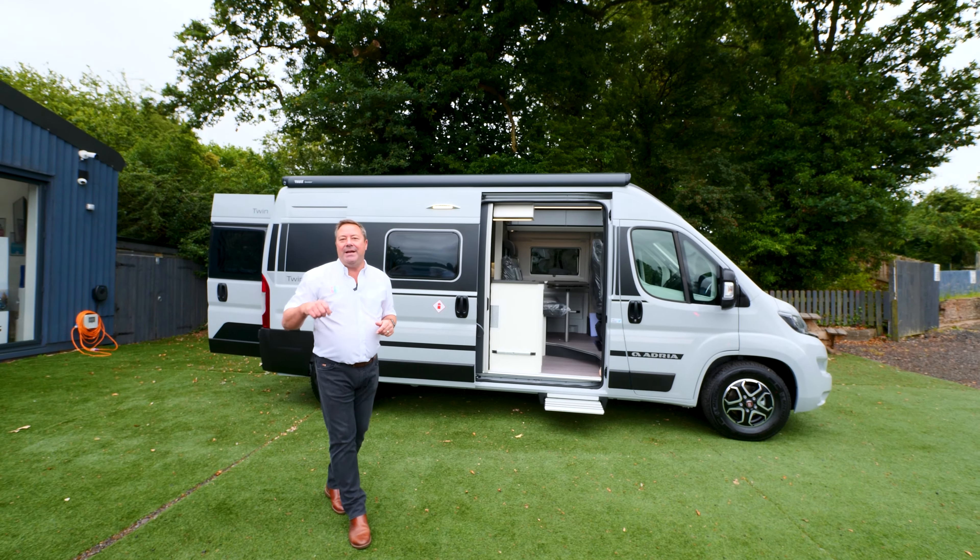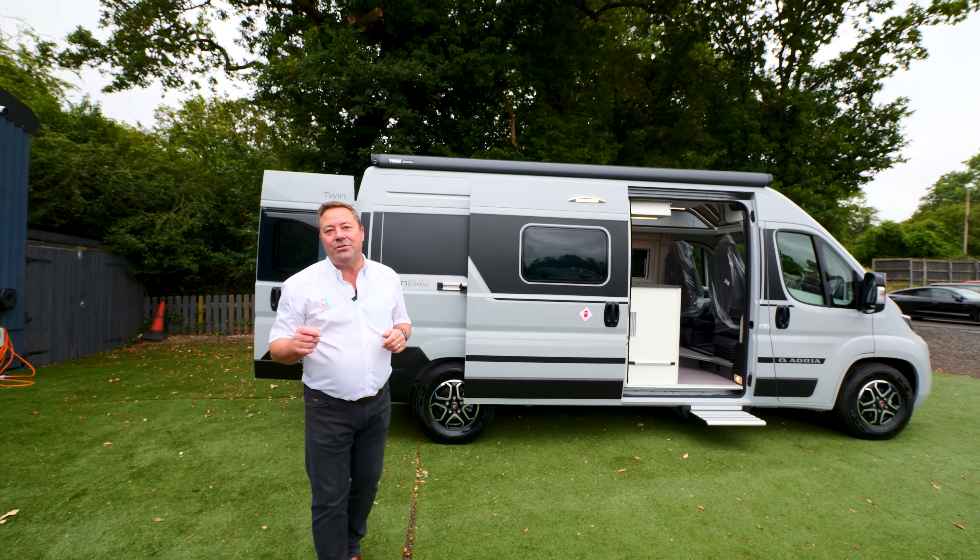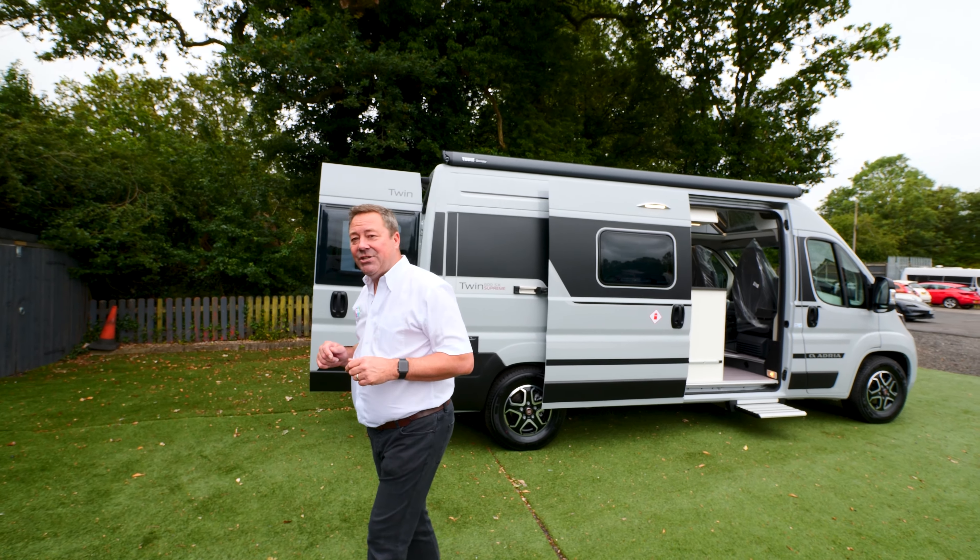Welcome to TMD Motorhomes here in Wythall. Today we have the Adria Twin SX — new to us here and new from Adria.